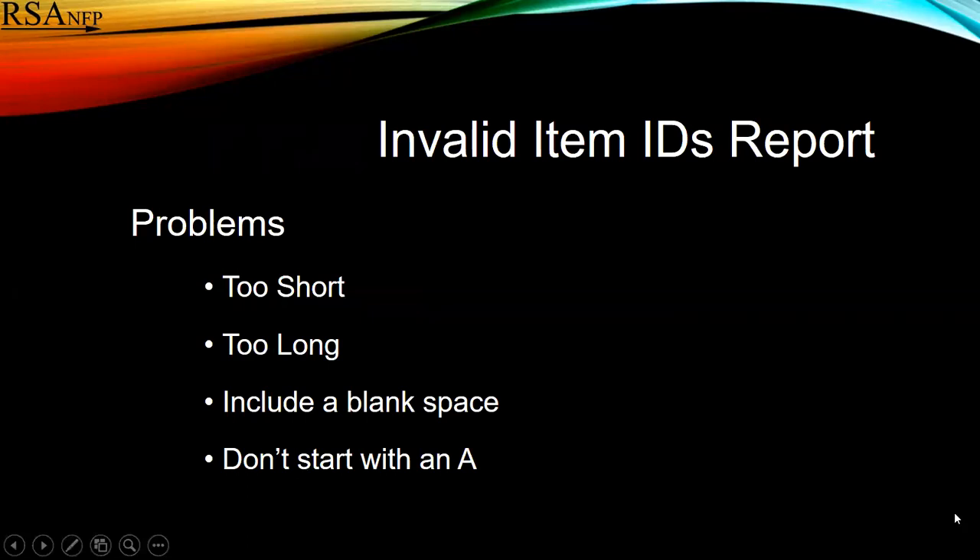Usually with an invalid ID report, the problem with the IDs is that they're too short, too long, maybe somebody put a blank in them, or they don't start with an A.